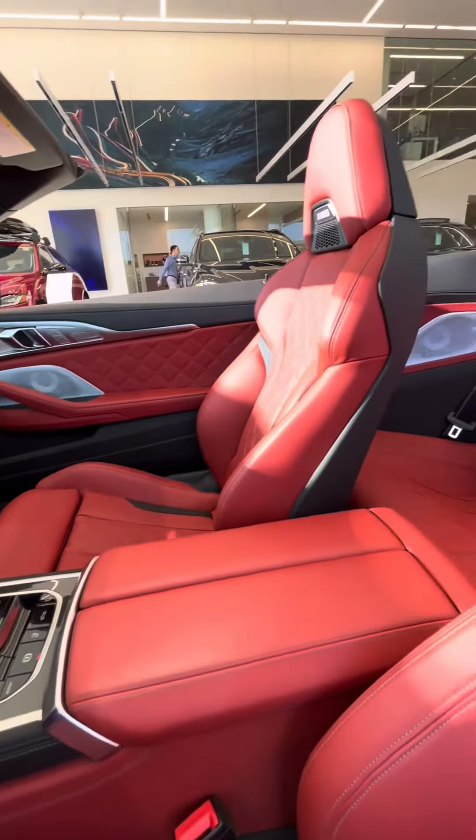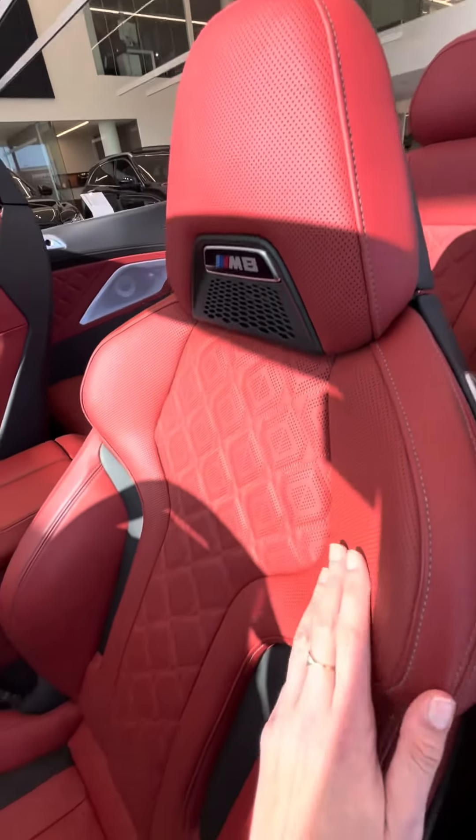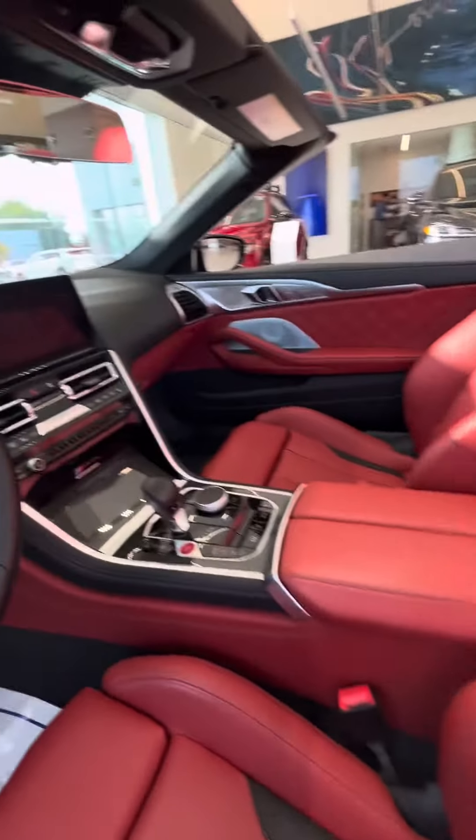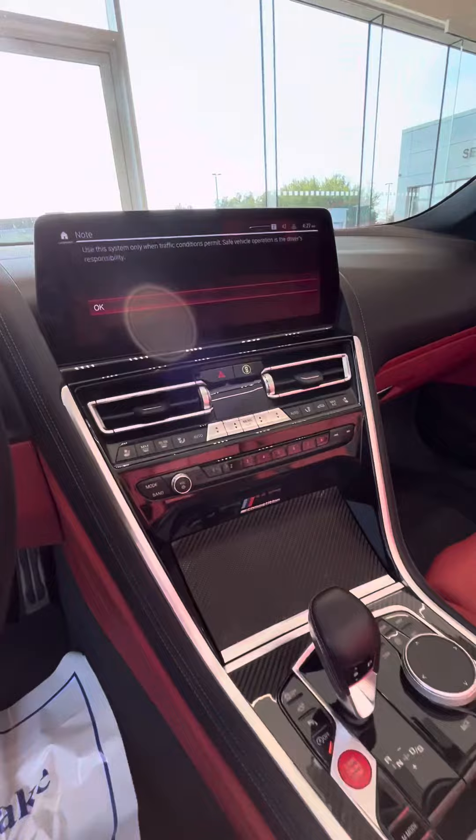The cockpit is designed with both comfort and driver-centricity in mind. Luxurious merino leather seats offer unparalleled support, while the carbon fiber accents throughout the cabin add a touch of sportiness.